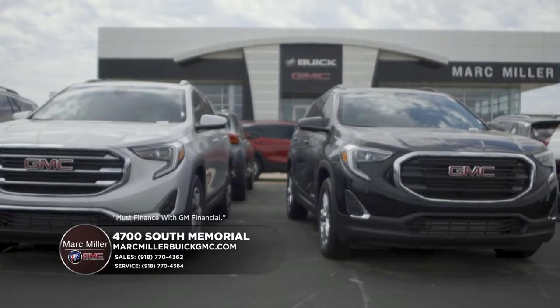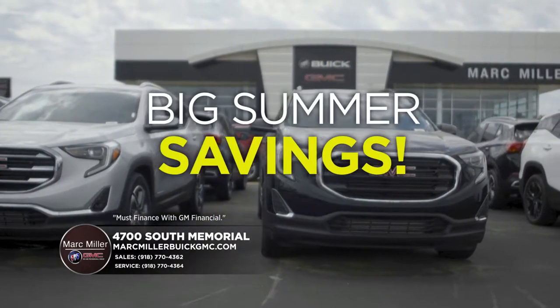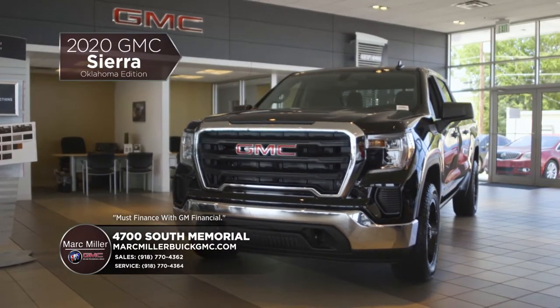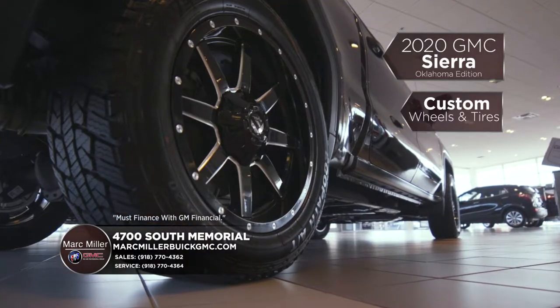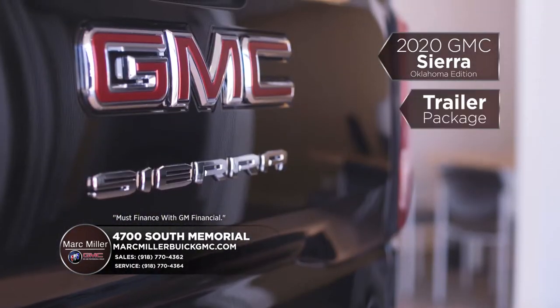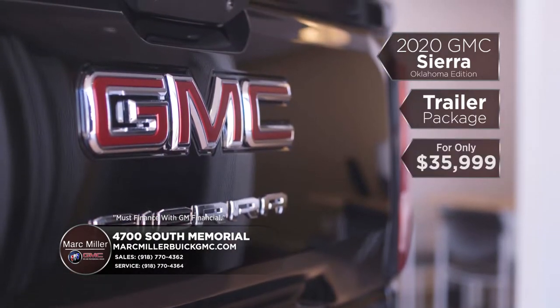Come to Mark Miller Buick GMC and enjoy big summer savings all month long, like this 2020 GMC Sierra Oklahoma Edition. This truck comes equipped with custom wheels and tires, V8 power, power windows and locks, plus a trailer package for only $35,999.